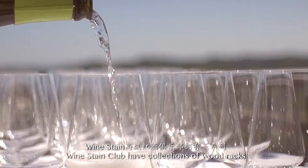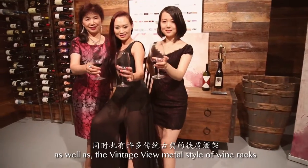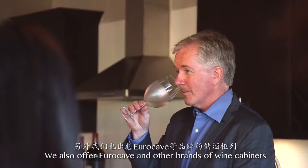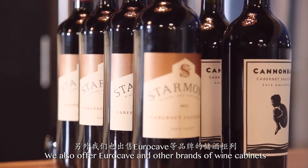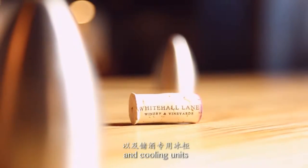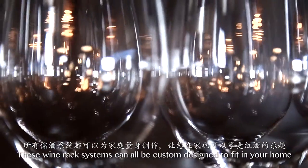Wine Stain Club has collections of wood racks in a variety of wood types and styles, as well as the vintage view metal style of wine racks. We also offer EuroCave and other brands of wine cabinets and cooling units. These wine rack systems can all be custom designed to fit in your home.